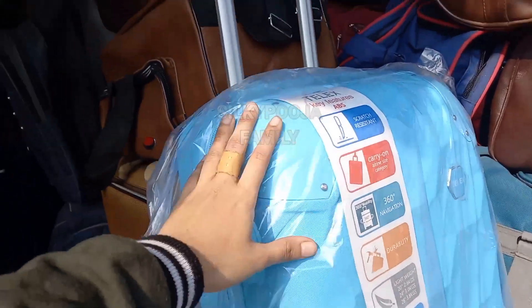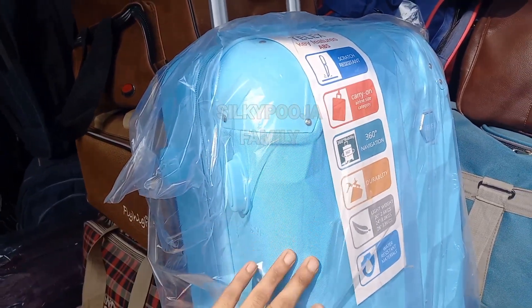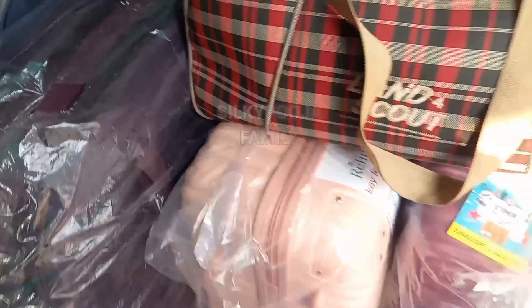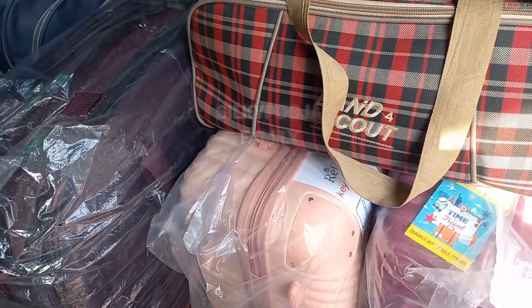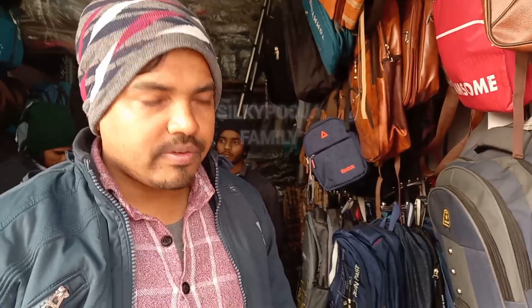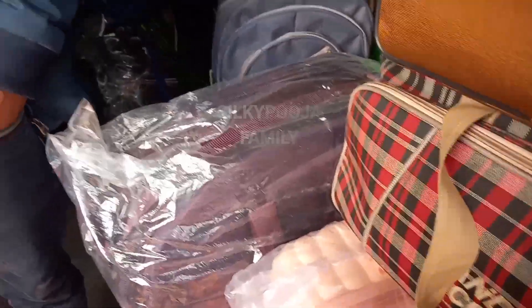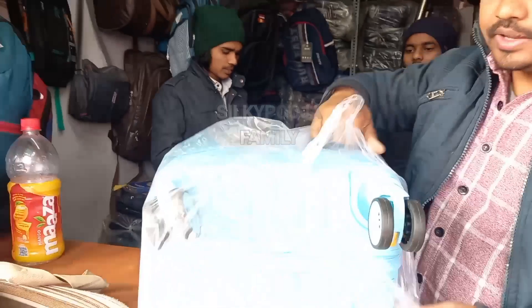How much is it? $14.00? It's $24.00. So can we check this one? Yes, I will check it out. Please tell me a single price. Yes, yes. This is the quality that you showed me. I have different colors.